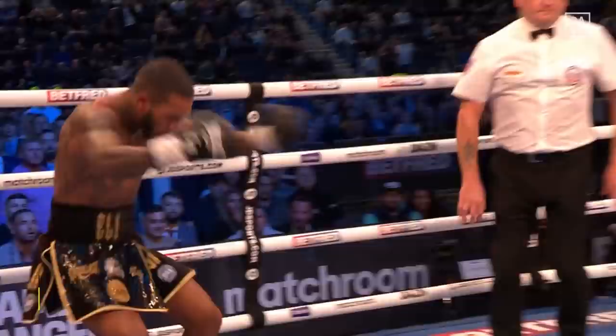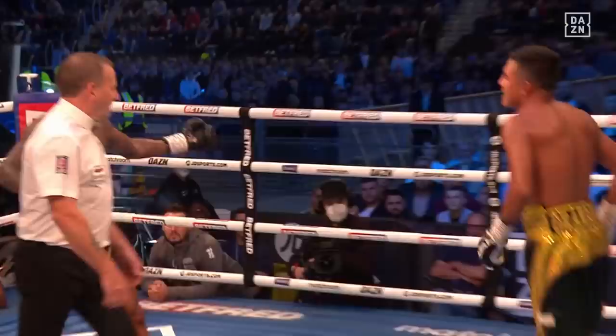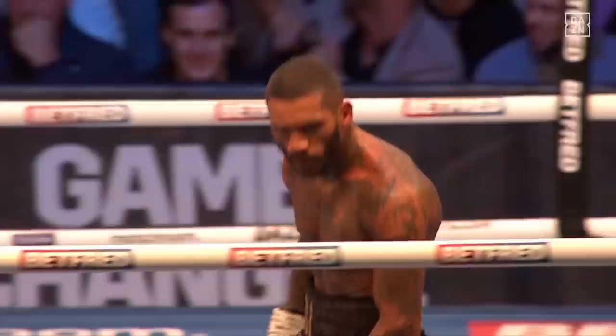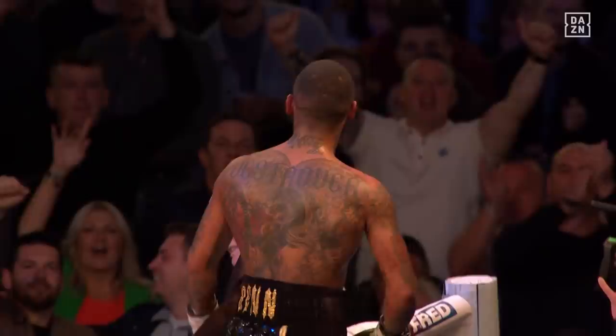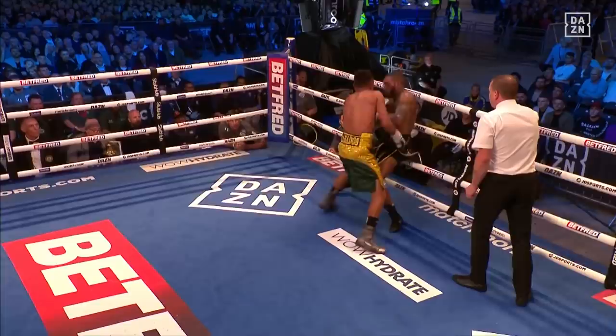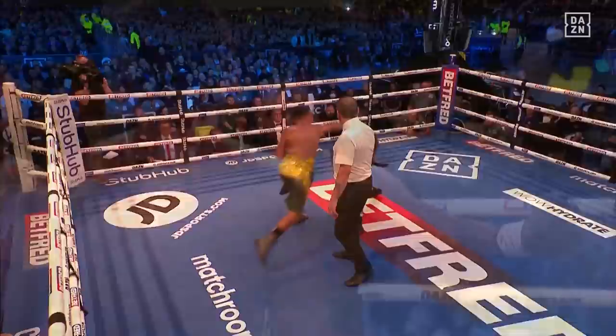A left hook from Granados gets through on the ropes as Ben gets clumsy for a moment. Ben imploring his man to come forward — 'What are you made of?' is the signal from Ben. Granados prefers to get on his bike as the bell sounds at the end of ten rounds — a solid test for Conor Ben. When they had an exchange, Ben was the better man, but it was the craft and experience of Granados that kept him in it all night.